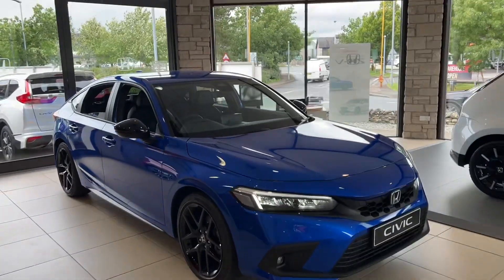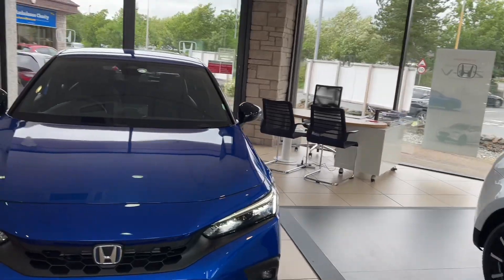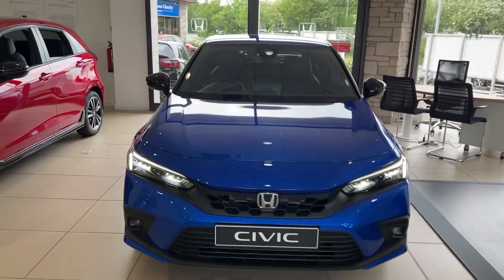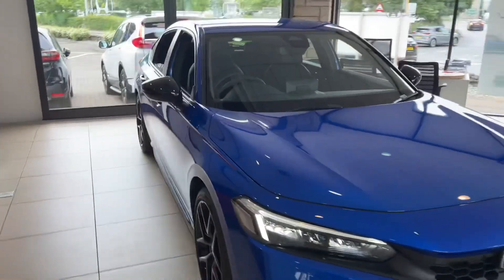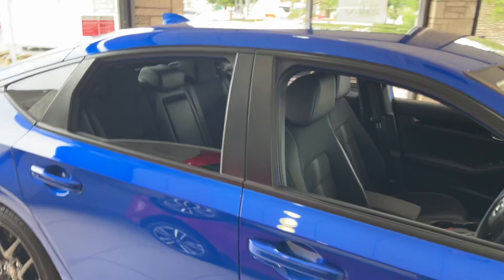Hello everyone and welcome to the Kendall Honda YouTube channel. My name is Sam, the internet specialist. Today I'm going to be showing you around our Honda Civic Sport, which is in the showroom. This one is finished in the Premium Crystal Blue Metallic — it's a really lovely vehicle.